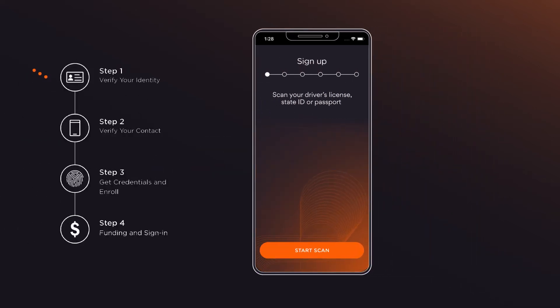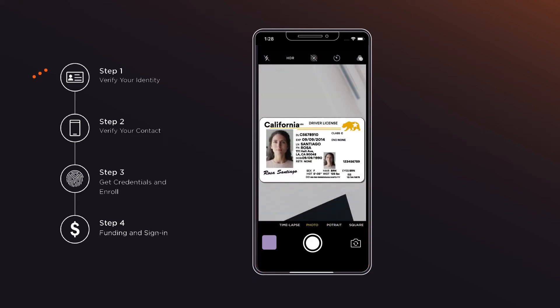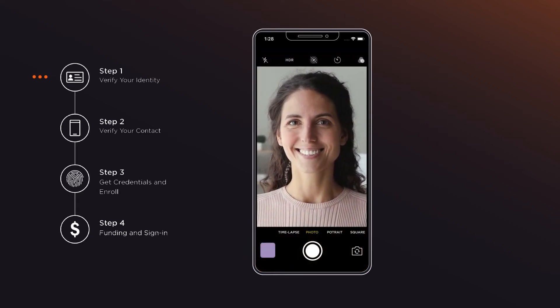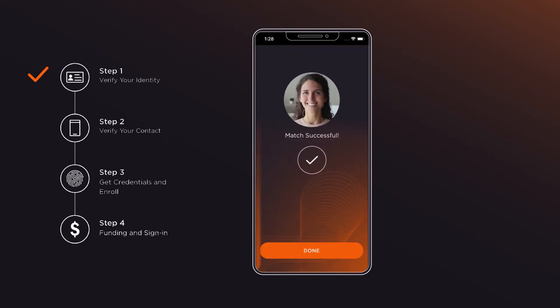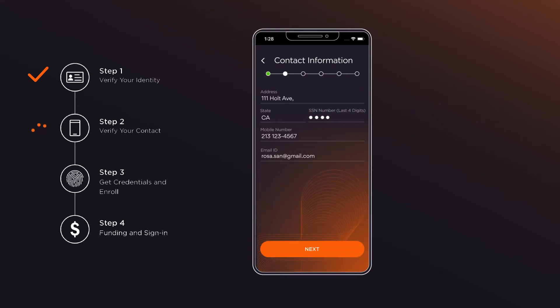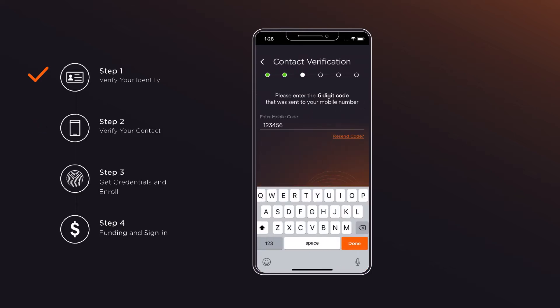To start the process, a customer must scan their ID and take a selfie to create a match. Information from the ID gets auto-populated and the customer can confirm the details. They will then receive a six-digit code to verify their phone number.